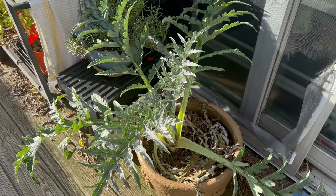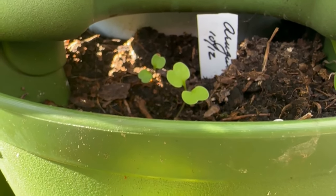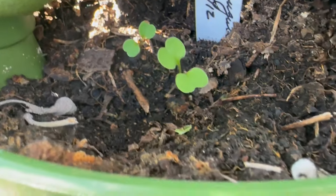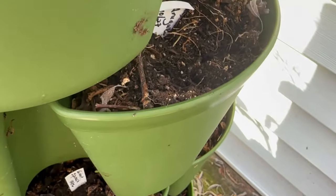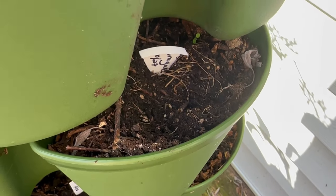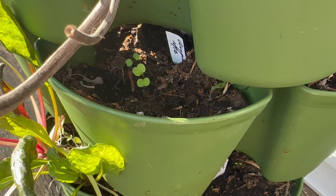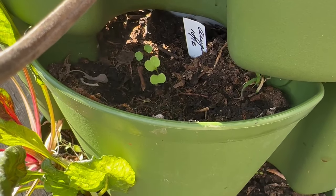I've got some arugula — I planted some out two weeks ago and they're just starting to sprout, and then just yesterday I planted some more, obviously not yet up. Arugula is a really hearty leafy green that hopefully will make it through the winter.